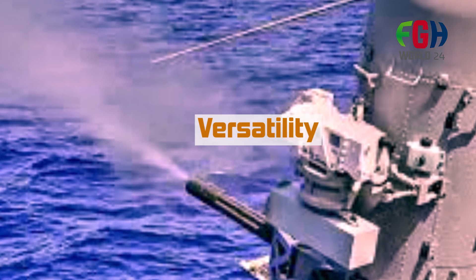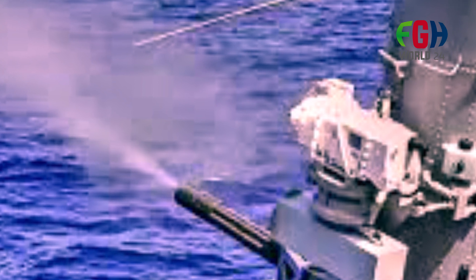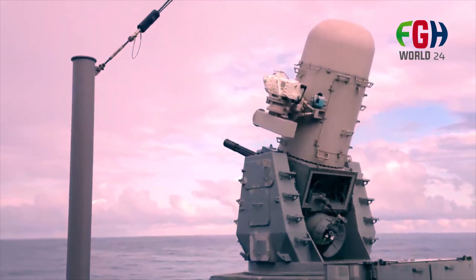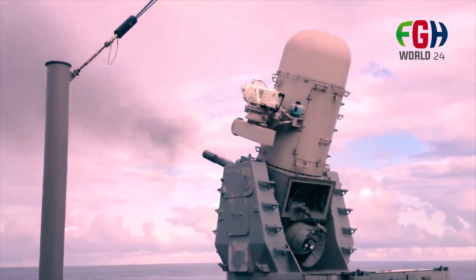Versatility: the Phalanx CIWS is versatile and can be installed on a wide range of naval vessels, from aircraft carriers to smaller surface combatants. It can also be used for protecting fixed installations such as military bases.